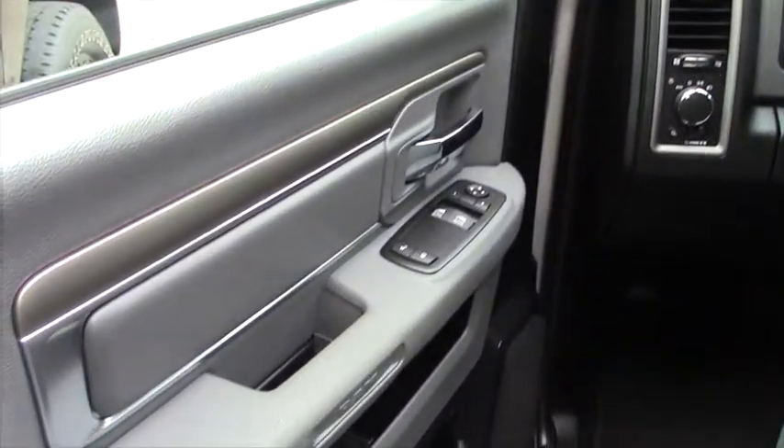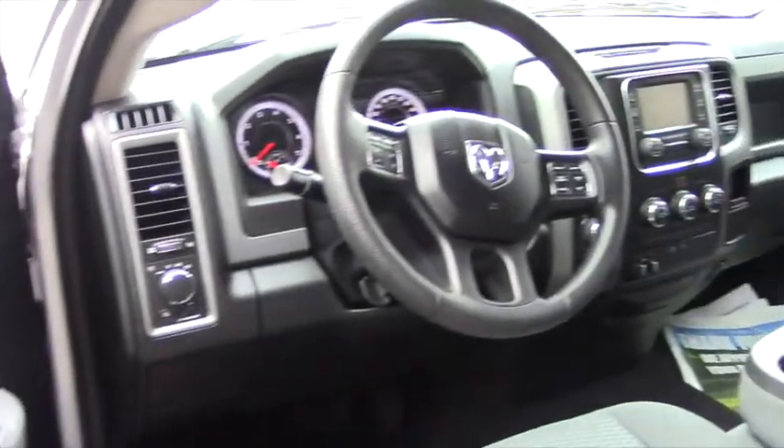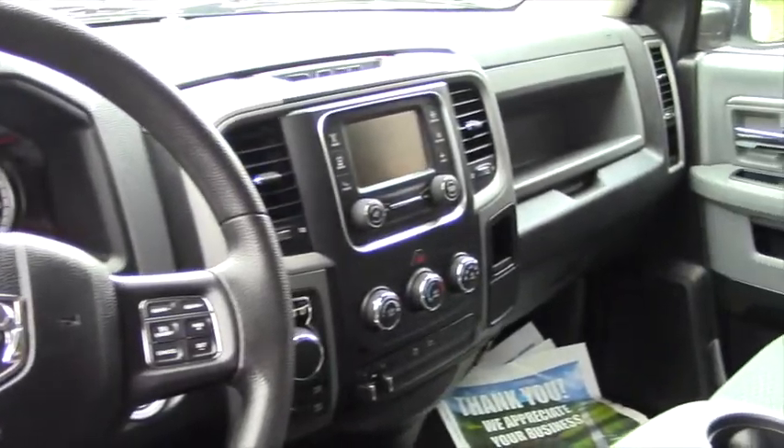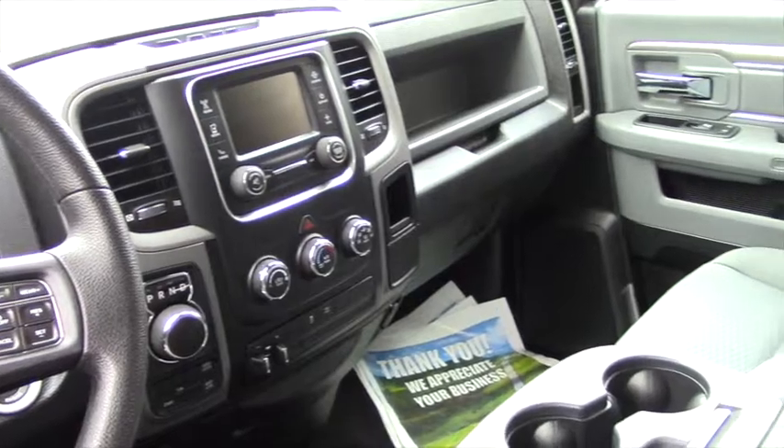As you can see, it comes with all your standard features. This one here also has a backup camera as well. It's also got your trailer hitch package, towing package, AC, cruise control, tilt wheels, tachometer, clock, and so on.